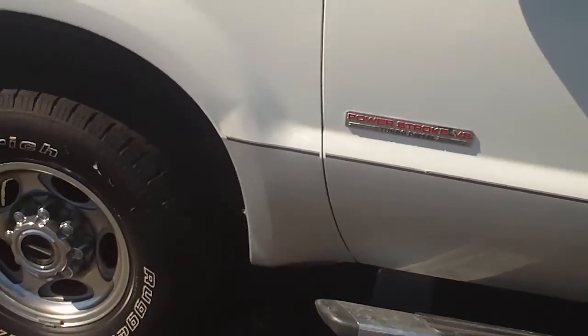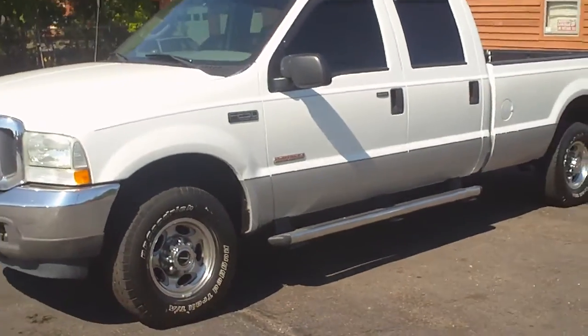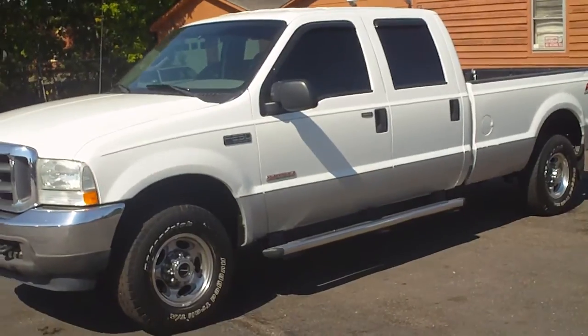We'll pop this on real quick and let you see the actual miles on the truck — 158,295 miles. Shamberg Auto Sales, WholesaleCarsDirect.com, 336-992-1186. See you next time guys.